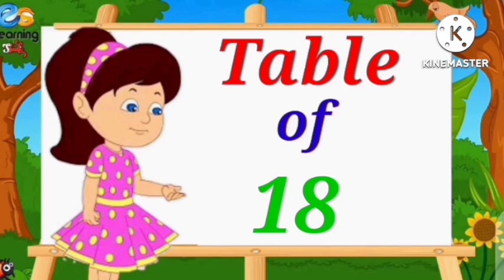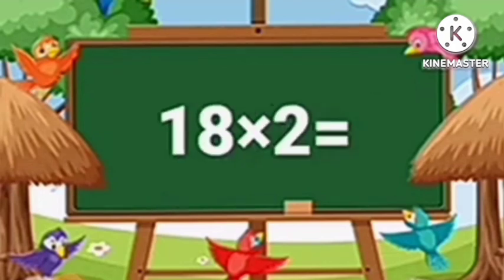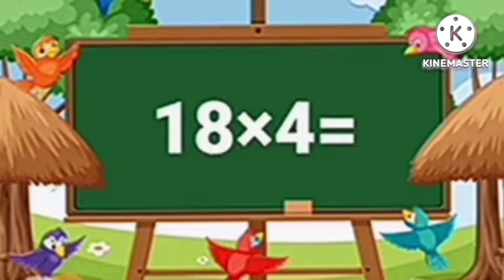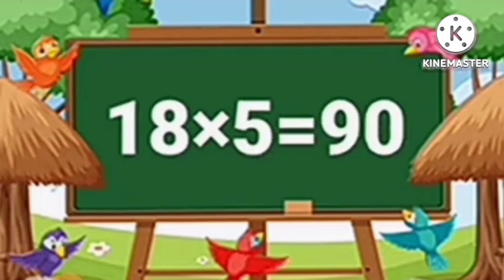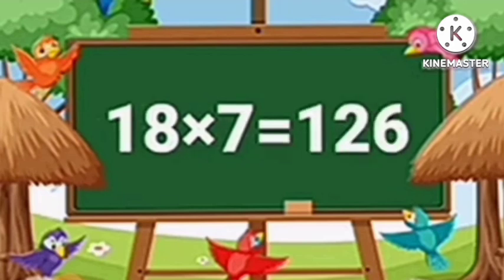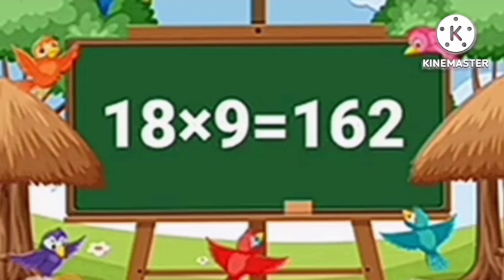Table of Eighteen. Eighteen ones are eighteen. Eighteen twos are thirty-six. Eighteen threes are fifty-four. Eighteen fours are seventy-two. Eighteen fives are ninety. Eighteen sixes are one hundred eight. Eighteen sevens are one hundred twenty-six. Eighteen eights are one hundred forty-six. Eighteen nines are one hundred sixty-two.